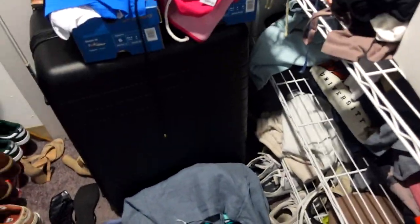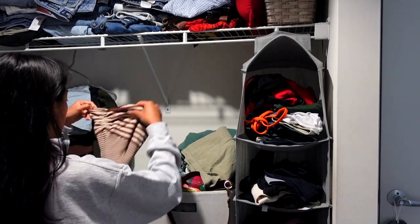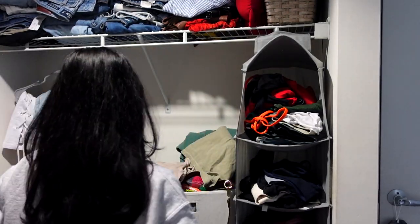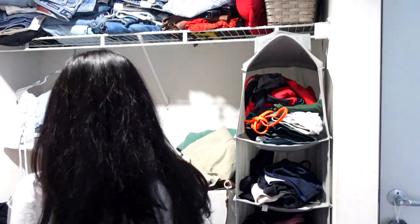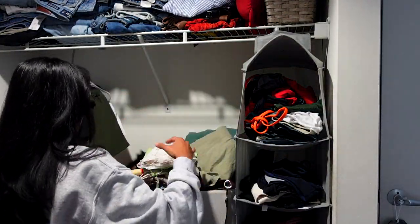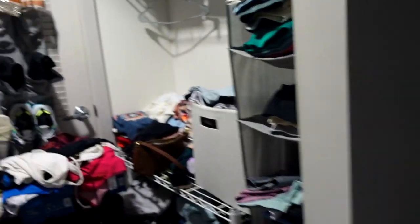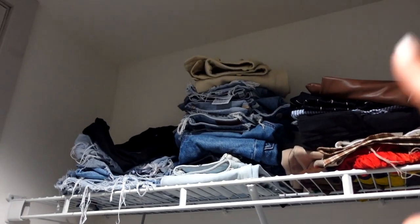I need to minimize the amount that I bring to a new city. Okay, quite some time has passed and I feel like I barely made a dent. All my tops and stuff are here — I cleared out a lot.